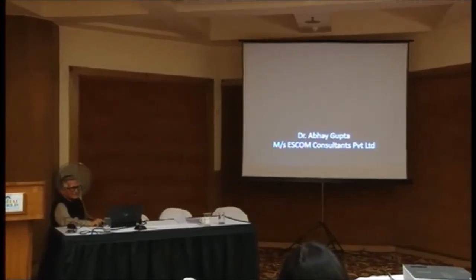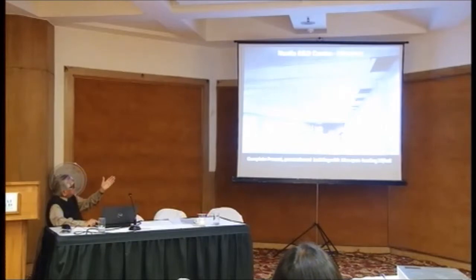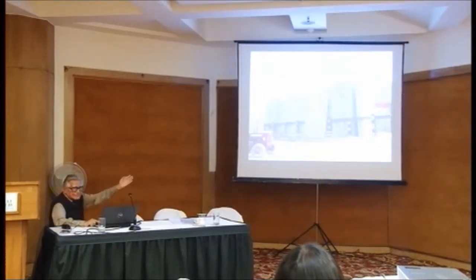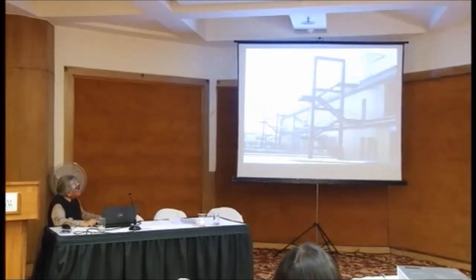Dr. Avaiputra is here. He has done a completely free-cast retention building in Manesha with a 12-metre span and loading of 2 tonnes per metre square. Fantastic. These are all some of the elements. This is a complete building - completely free-cast, 2 tonnes per metre square. Beautiful buildings.